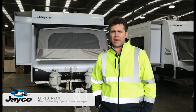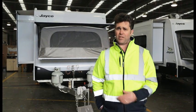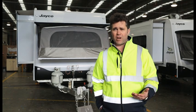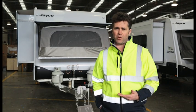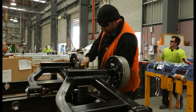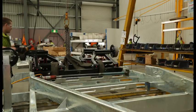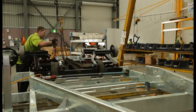Jayco brought the chassis shop back in-house approximately 15 years ago. We brought it in-house for a number of reasons: obviously there are operational efficiencies that we can gain, we also have control over it, and we can bring new developments in quicker than if we use an external provider, because we control the whole process from start to finish.